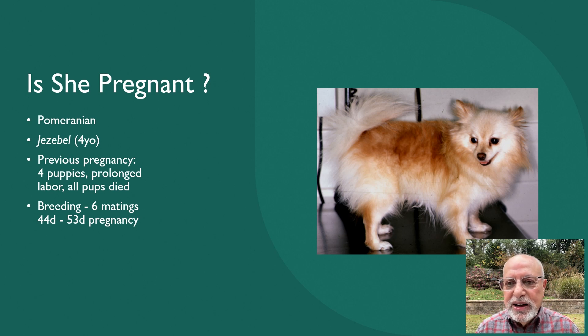That brings us to the interesting case of Jezebel. Jezebel, as you can see in this picture, is a Pomeranian, about four years old. She had a tragic situation in a previous pregnancy where, according to the owner, she was pregnant with four puppies but her delivery took too long and all the puppies died. This time, the owner made sure she had enough breeding — Jezebel was bred six times, which probably is not necessary, but that is what we had. According to the breeding dates, we thought this animal was somewhere between 44 to 53 days pregnant.